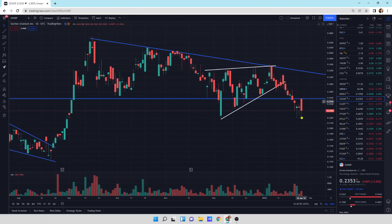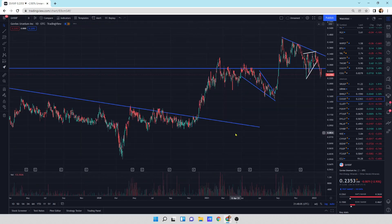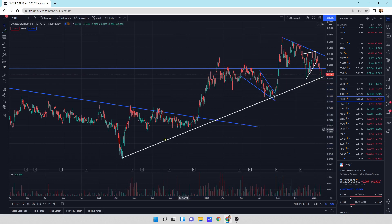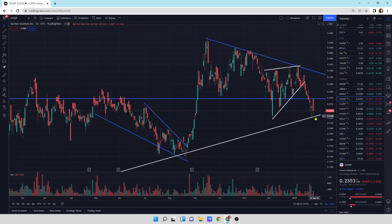Goviax Uranium — we are down a little bit today. This could be considered a bearish engulfing, but sometimes these throw false signals if you have news. I would say sideways is what I'm expecting. We're right at the support line for Goviax Uranium — let's see if it holds.